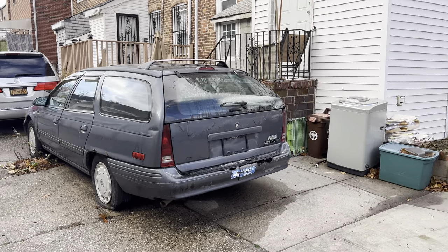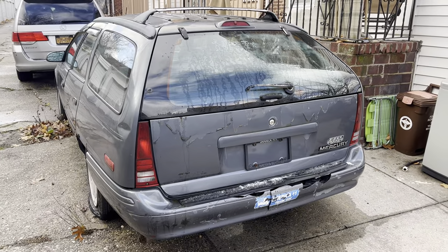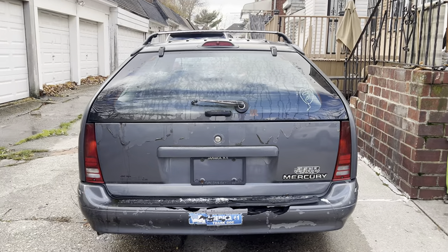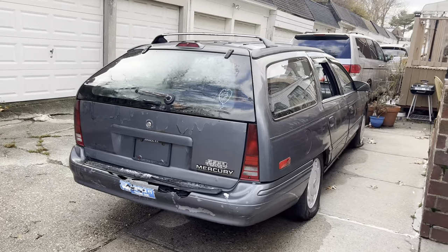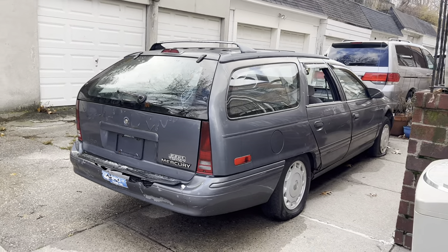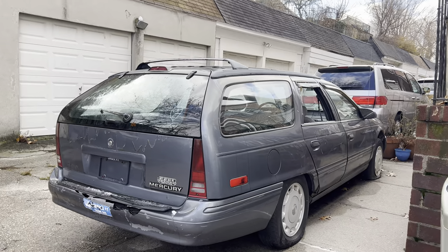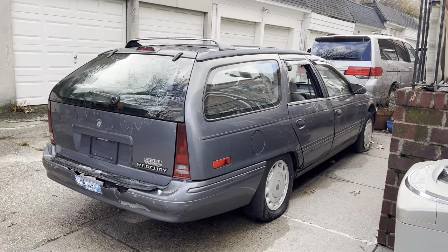They don't even make wagons much anymore, besides Volvo and a few other makes. This is just a very versatile, great car for transporting stuff — you can fit a bunch of stuff in a wagon but it still handles like a car rather than a big bulky heavy SUV. I really love wagons, especially this design. Not the blob shape — which is what I call the next-gen Taurus and Sable — but this design. I would see these all the time as a kid in the 2000s, these 90s Ford products everywhere.